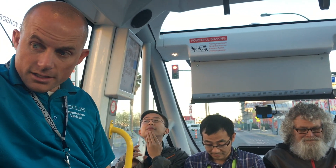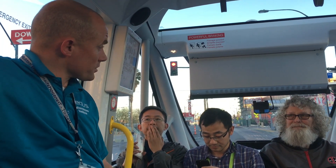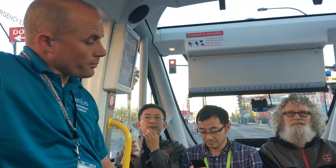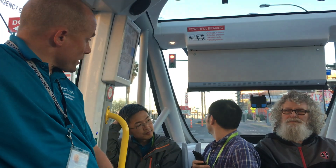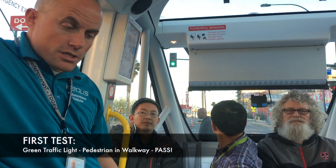Some people are a little bit skeptical about new technology like this — wondering if it's safe, can it be safe around pedestrians? But once they come and ride the shuttle and see how it operates, they leave with a much more positive attitude towards it. AAA wants to be part of transforming the future of mobility and public transportation.